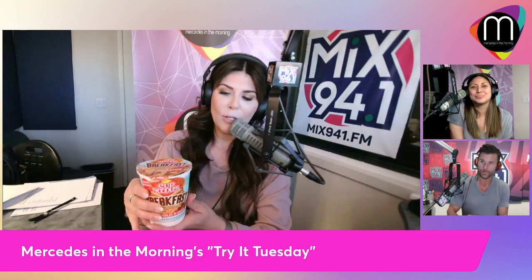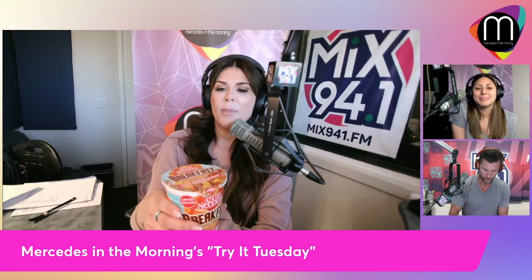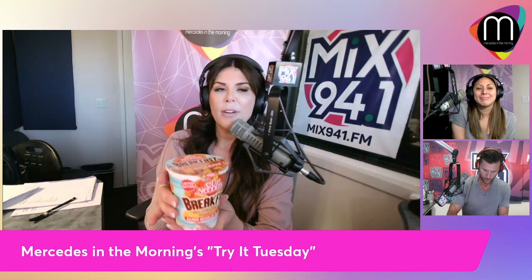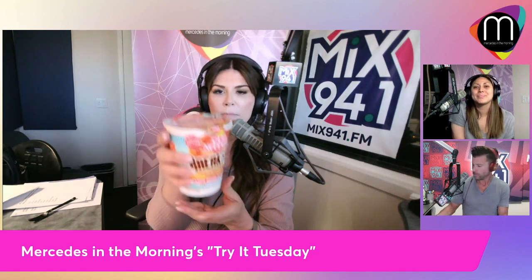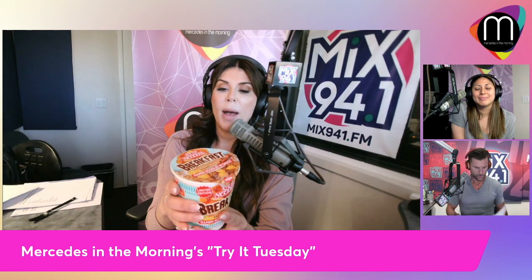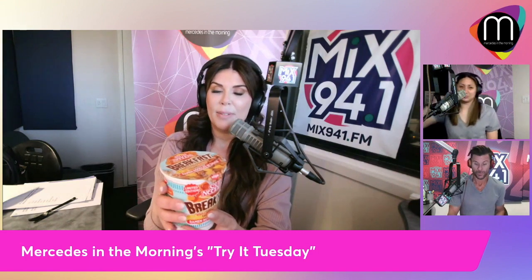You can buy it exclusively at Walmart or Walmart.com. Looking at the nutrition facts: 380 calories for this whole thing, total fat 15 grams, total carbohydrates 54 grams, and total sugars 10 grams.